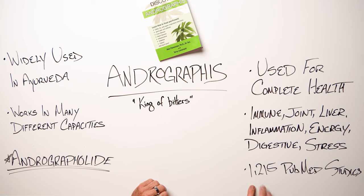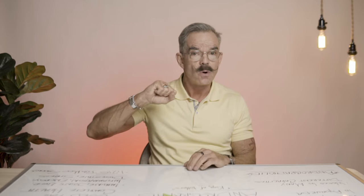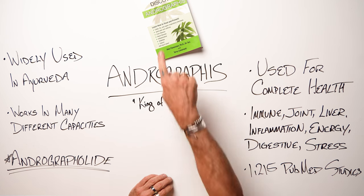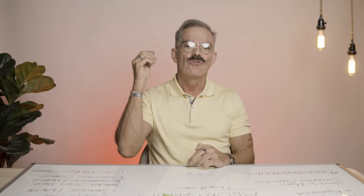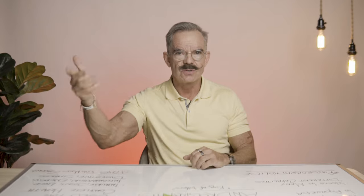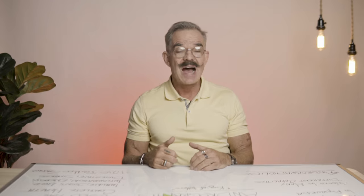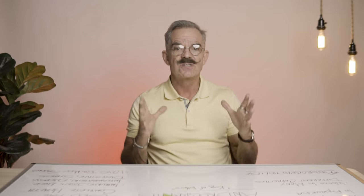There are actually 1,215 published studies on PubMed.gov — that's where all the credible studies go that are produced in the scientific world, and it's the most credible source. 1,215 studies on this herb alone. The safety profile is amazing. Keep this in mind and try to learn about it so that when you need it, you'll be prepared. Don't wait until some urgent need. So Discover Andrographis — I think you want to add this to your toolbox, even if you're not doing it daily, just for the times when you may need it for you and your family.